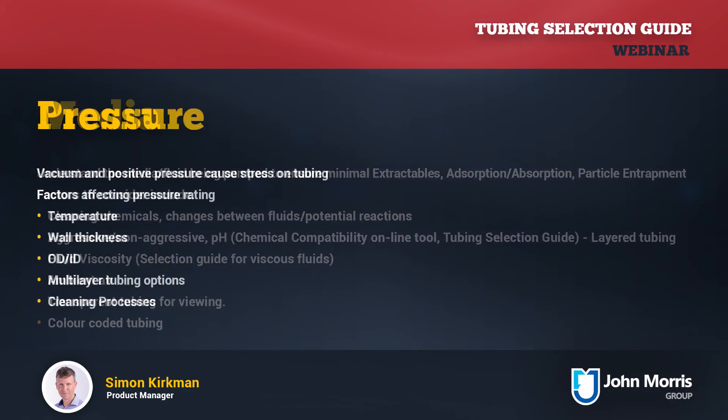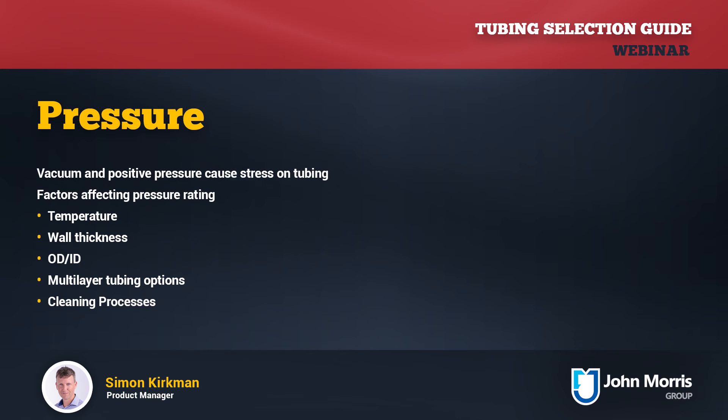The last factor is pressure. Positive pressures and vacuums will create stress on any tubing product, and if you're not considering this it can create quite hazardous conditions if your tubing can't handle it. It's also critical to understand the role of temperature here — increased or decreased temperatures greatly reduce the pressure rating for materials, so temperature and pressure may need to be considered together.